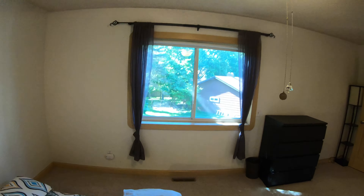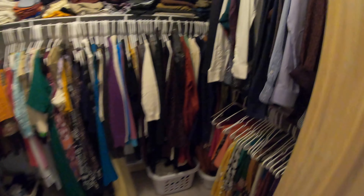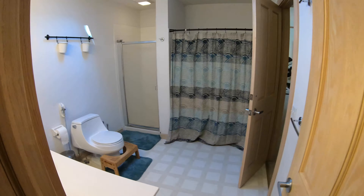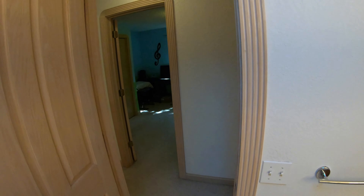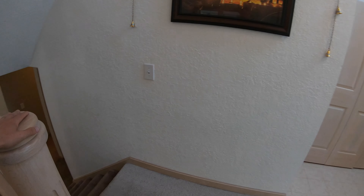Down here is the master bedroom, which is quite large — you could easily fit any king size furniture you want in here. Nice big ceiling fan and a big window that looks out. There's also a nice walk-in closet with tons of shelving. The bathroom upstairs can be accessed from the hallway, but also directly from the master — so it's kind of a walk-through. You have a tub, a stand-alone shower, toilet, and a sink vanity with plenty of counter space and cabinets.